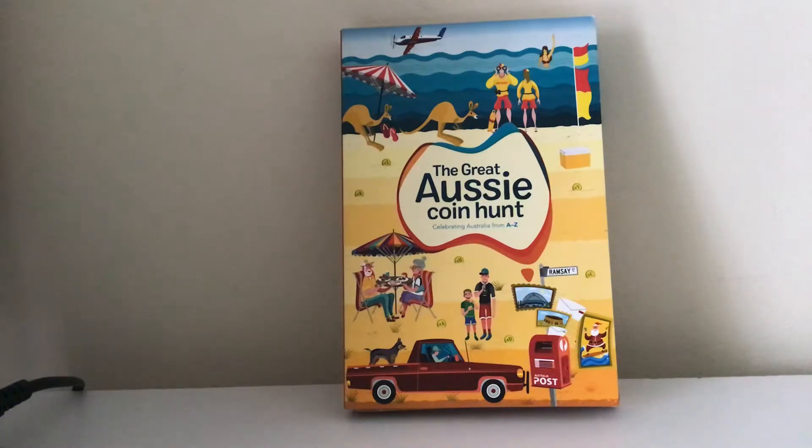There is actually one town in the whole of Australia that only starts with X, and I'm going to say this right now — I may butcher the name of said town. I am not entirely sure how to pronounce it.